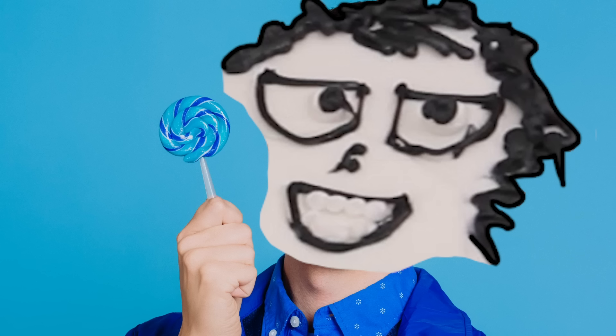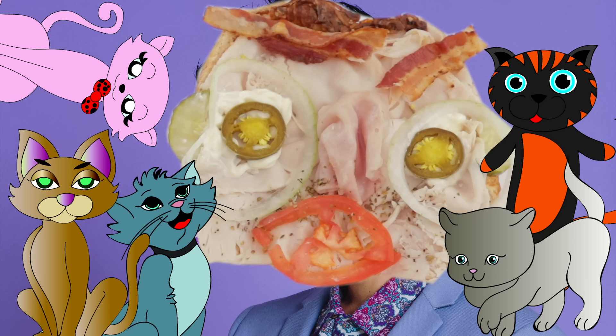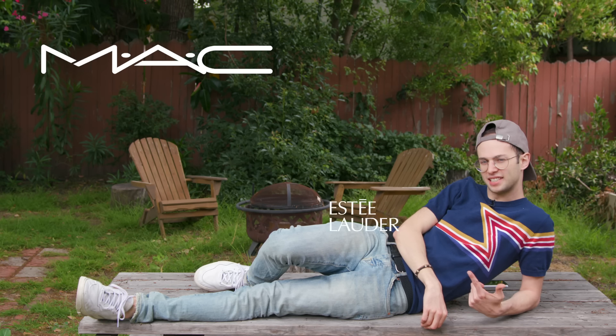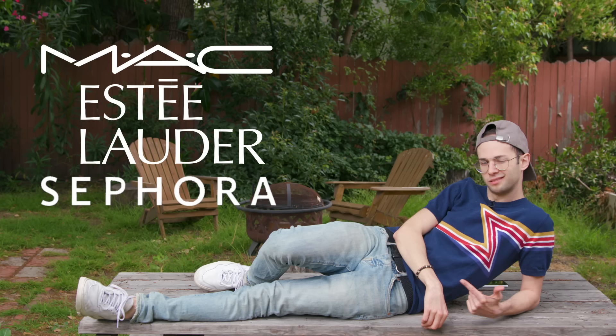We will settle once and for all where's the best place to beat that face. It's Candid Competition and I'm feeling great. Our competitors today are MAC, Estee Lauder, Sephora, and Walmart. But first we need to decide what hot looks we're going for. Please welcome professional MUA and skincare enthusiast Rebecca Habersberger.